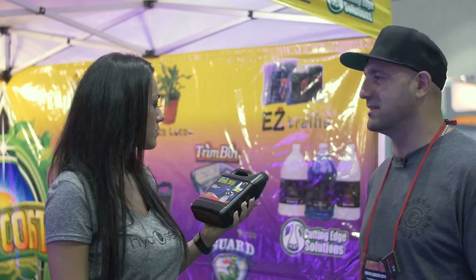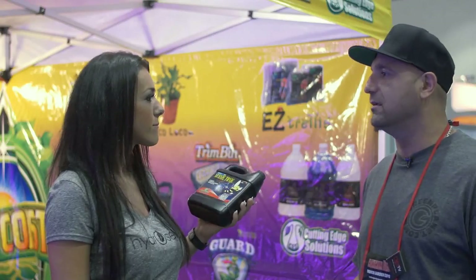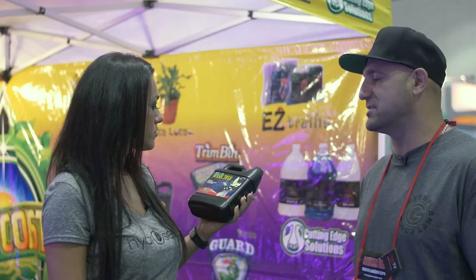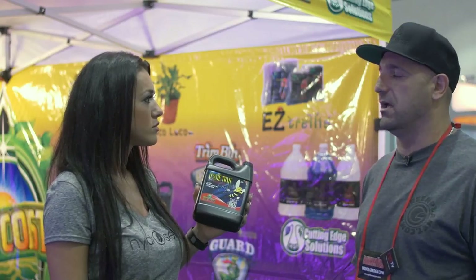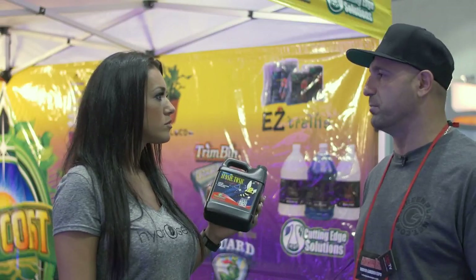It's a multivitamin — no different than you taking your vitamin dose. It keeps the plant overall healthy, increases the overall immunity of the plant, and increases the overall health and vigor of the plant.